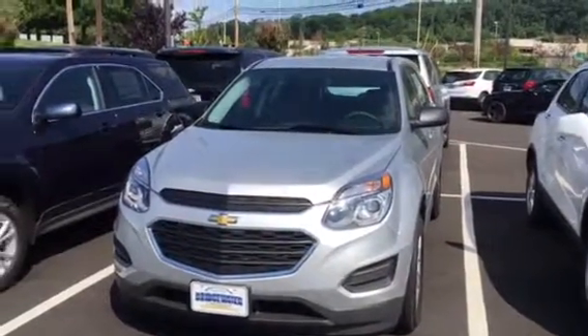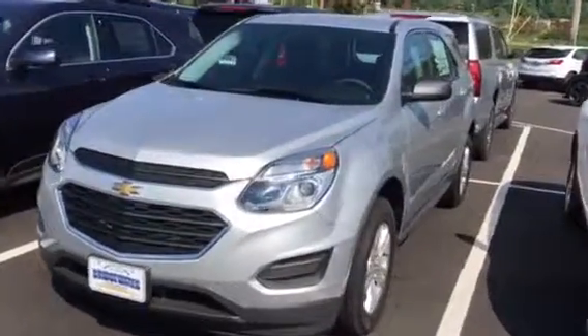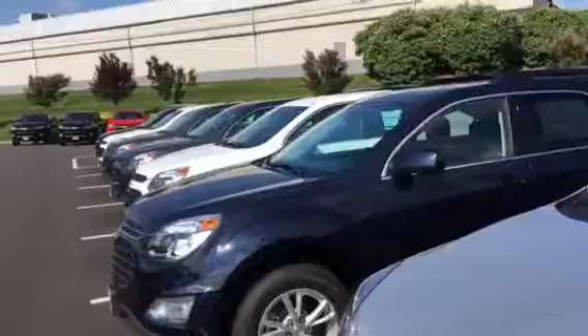Good morning, it's Harry at Bridgewater Chevrolet, 732-667-8732. I have a silver Equinox, and I have many to choose from — right down the line here.